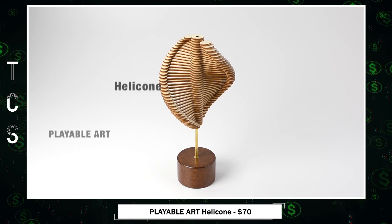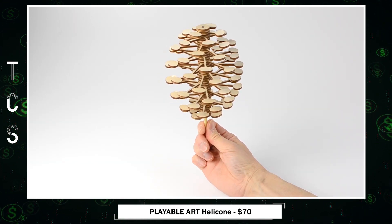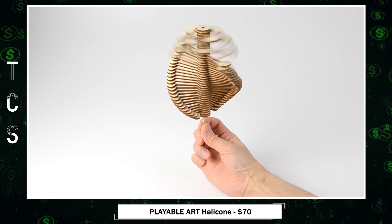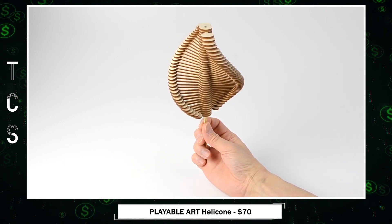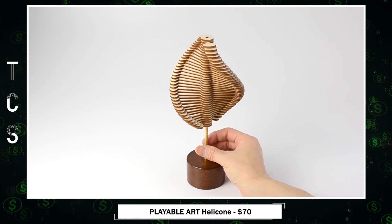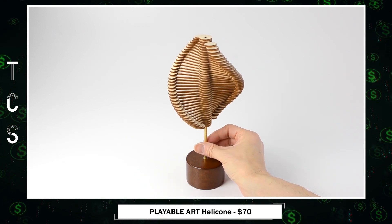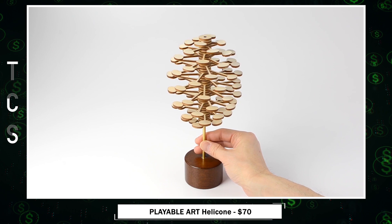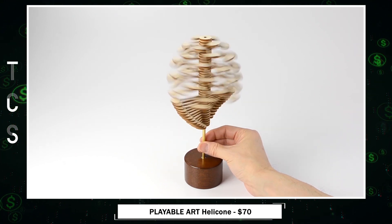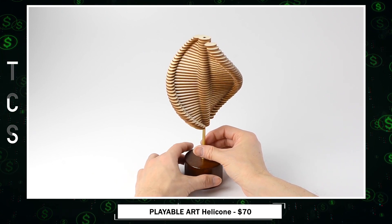Helicone — a marvel of magical transformations. With a simple twist, it gracefully morphs from a helix to a pine cone and back again, creating an addictive and mesmerizing experience. This elegant structure draws inspiration from nature's beauty, incorporating mathematical concepts like Fibonacci numbers and the golden ratio into its design. Helicone isn't just a toy — it's a versatile workspace essential. Whether you seek relaxation, a desktop accessory, or a piece of home decor, Helicone seamlessly adapts to your creative needs.